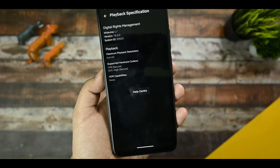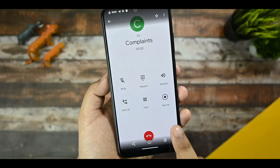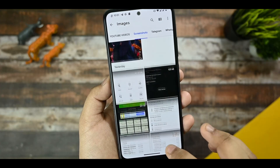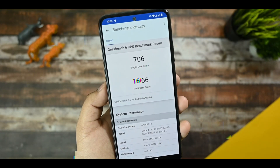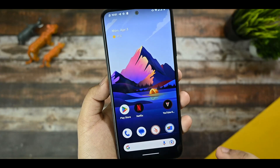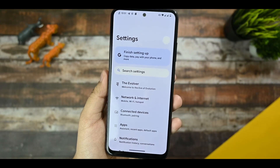This is the DRM info in the Netflix app and you get Widevine L1 support over there. You are also getting call recording options in this custom ROM, so no issues with that. These are the Geekbench results — I am happy with the results, no issues. The results are very good.